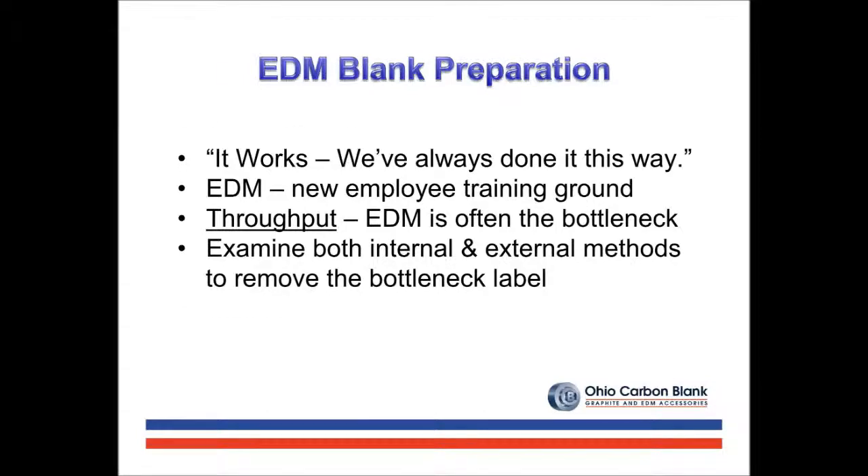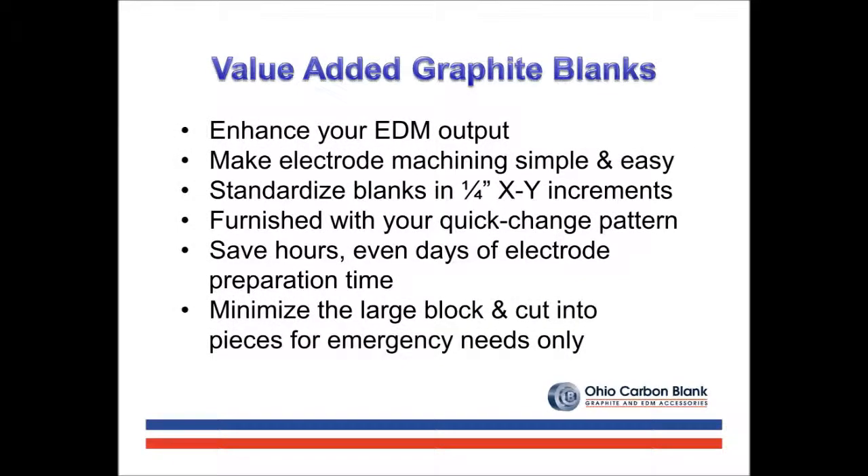Ohio Carbon is committed to the development of value-added products to dramatically enhance the output of your EDM department. Out-of-the-box graphite blanks make electrode machining much faster, simpler, and in most instances saves money. Many shops are now purchasing graphite blanks in standard increments of quarter-inch XY sizes for future use. The blanks are often purchased with their quick-change hole patterns for immediate use, often saving hours if not days in production. For emergencies that don't fit the uniform need, stocking of a larger block to be sawed to size is also required.